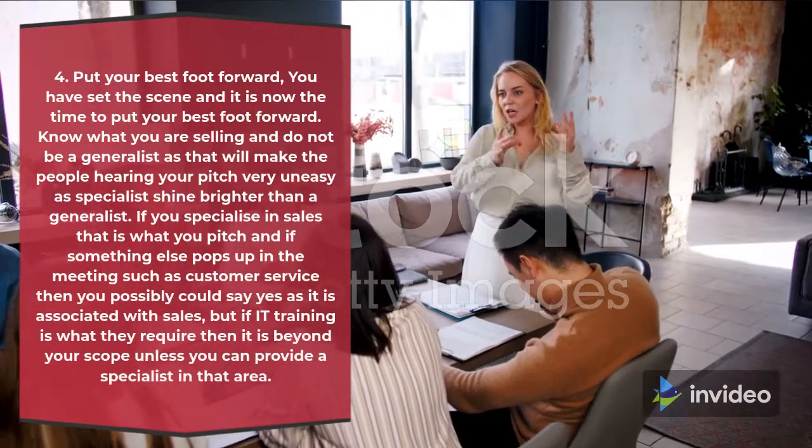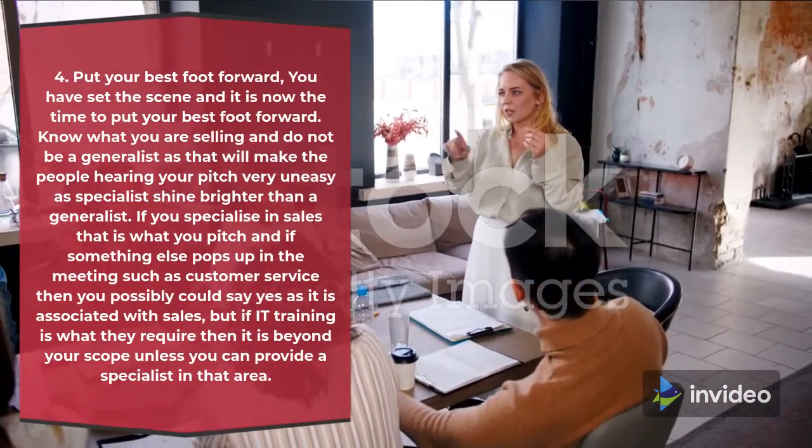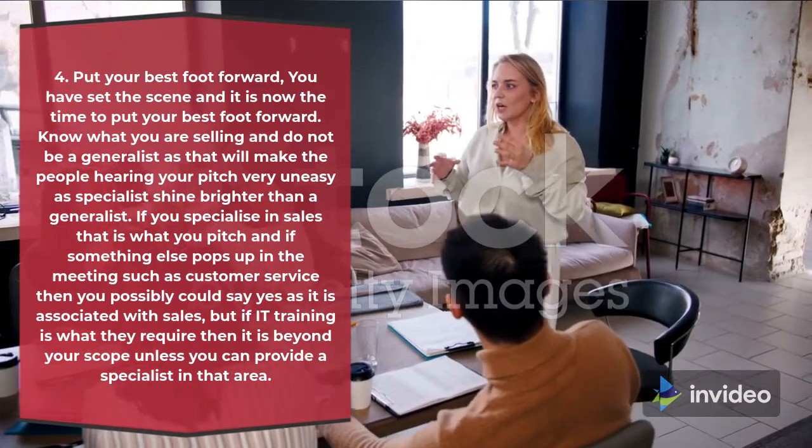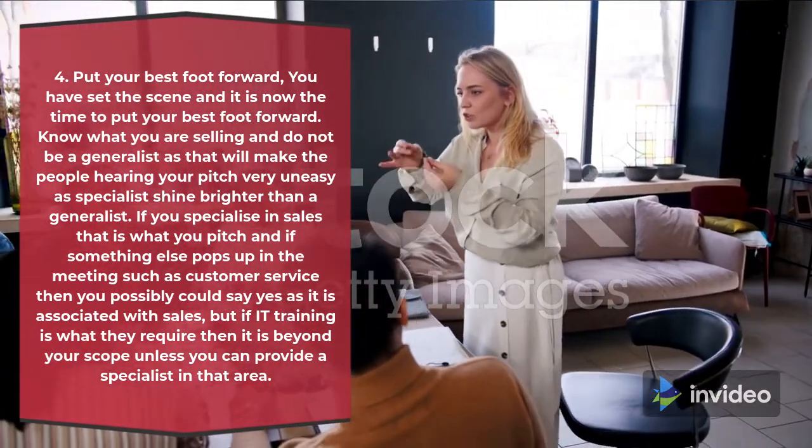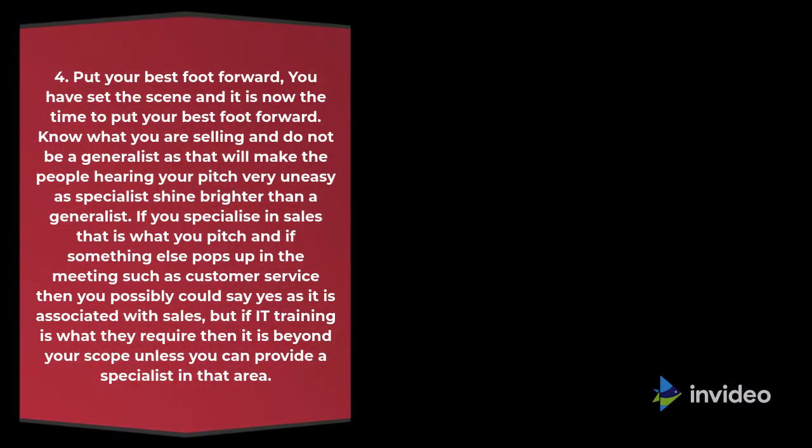4. Put your best foot forward. You have set the scene and it is now the time to put your best foot forward. Know what you are selling and do not be a generalist, as that will make the people hearing your pitch very uneasy — specialists shine brighter than generalists. If you specialize in sales, that is what you pitch. If something else pops up in the meeting such as customer service, you could possibly say yes as it is associated with sales, but if IT training is what they require, that is beyond your scope unless you can provide a specialist in that area.